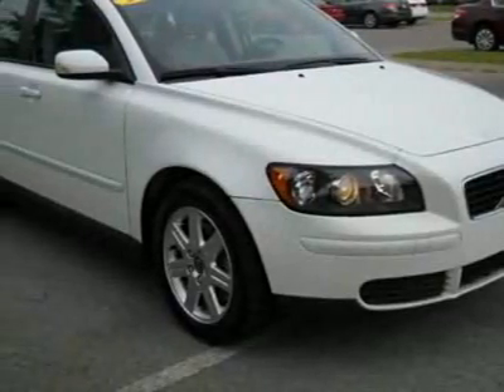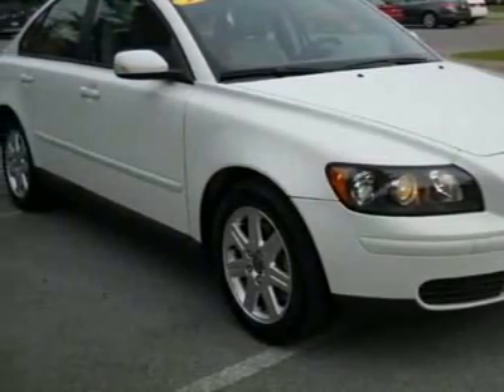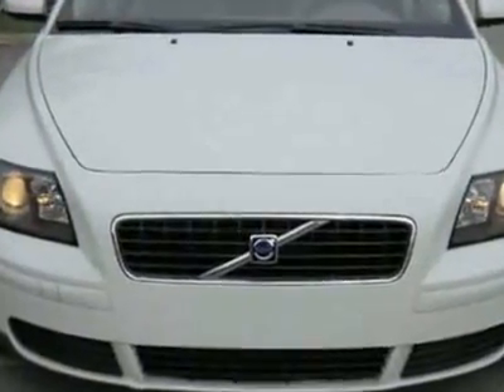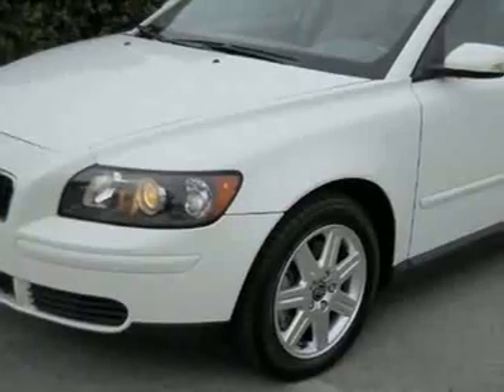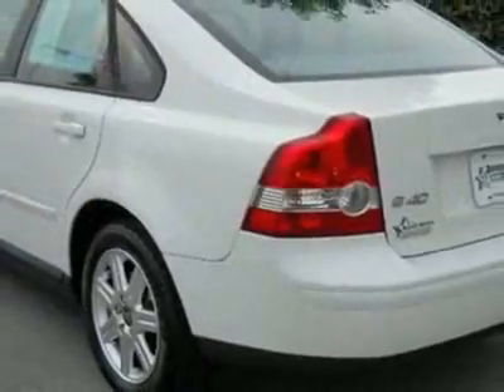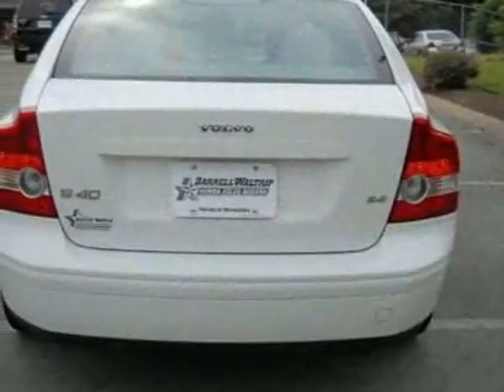Take a look at this certified pre-owned 2006 Volvo S40 2.4i. Carfax has certified this S40 as having one owner. This S40 has just under 54,500 miles. For your protection, a warranty is available for this vehicle.